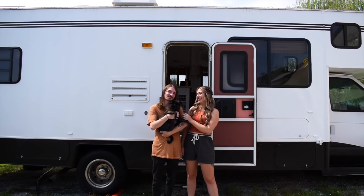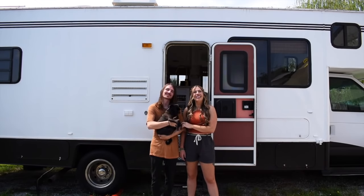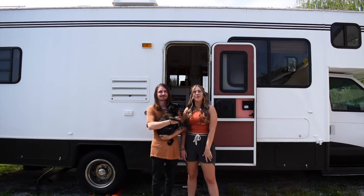I'm Summer and this is Ryan. This is our pug Mitzi. Today we're going to show you our 2001 Shasta Freeport.